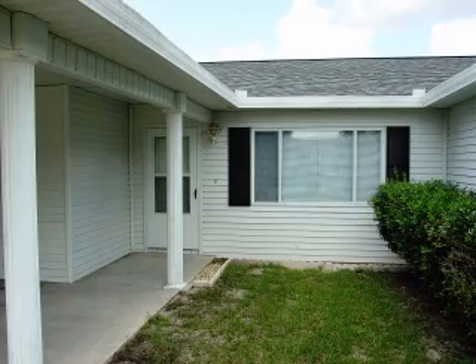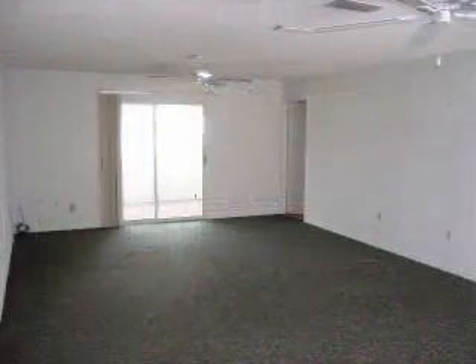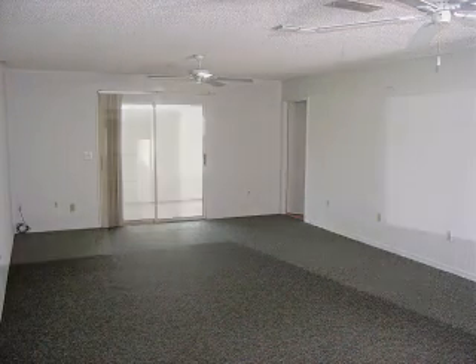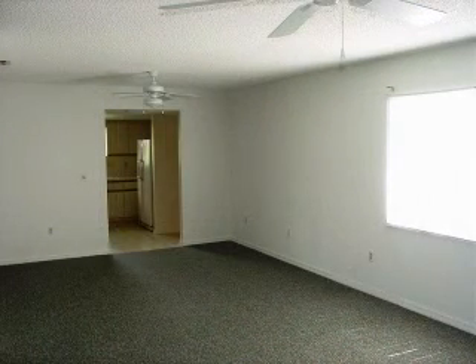Let's head inside to see what the interior of this home has to offer. The large open living room features two ceiling fans and sliders to the screen porch. The dining area is just off of the kitchen.